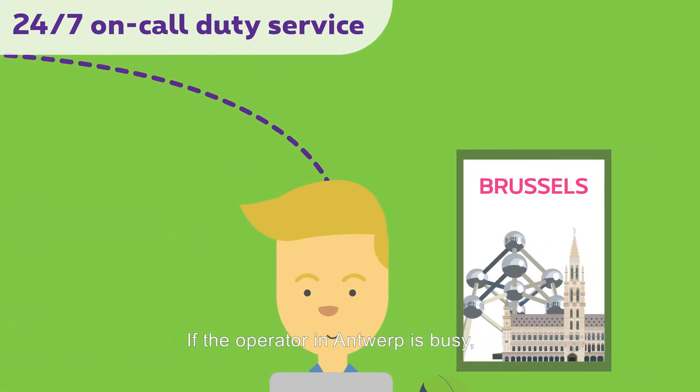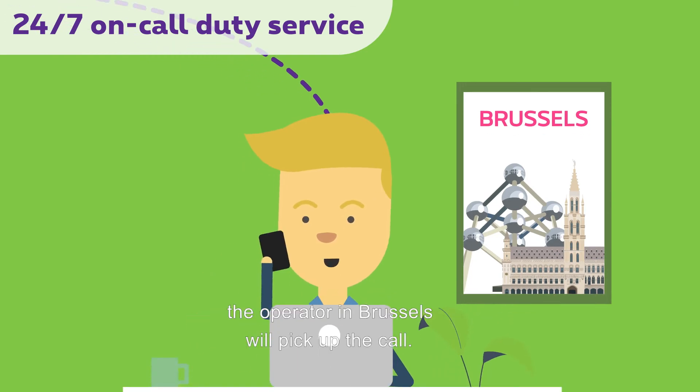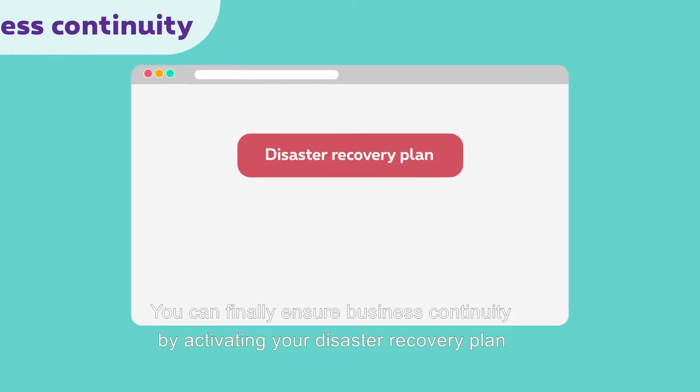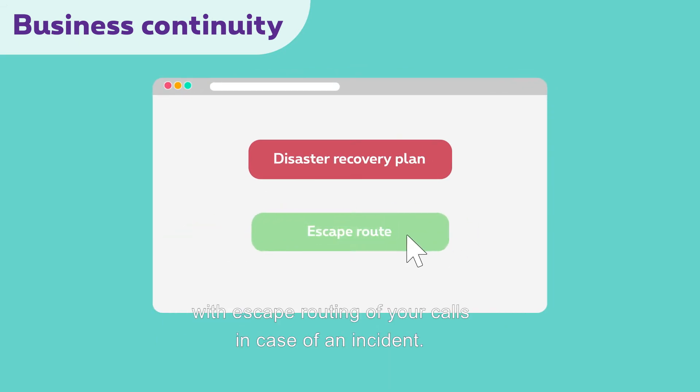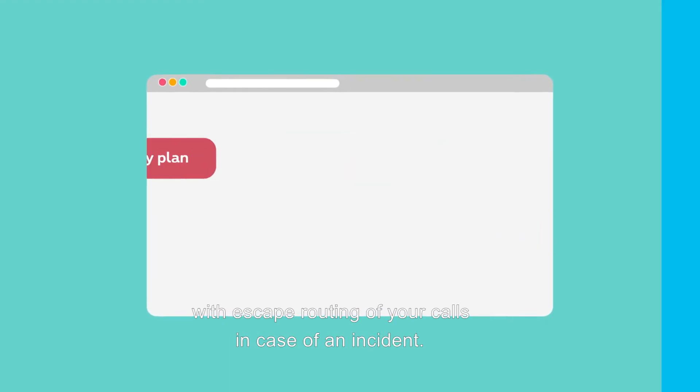If the operator in Antwerp is busy, the operator in Brussels will pick up the call. You can finally ensure business continuity by activating your disaster recovery plan with escape-routing of your calls in case of an incident.